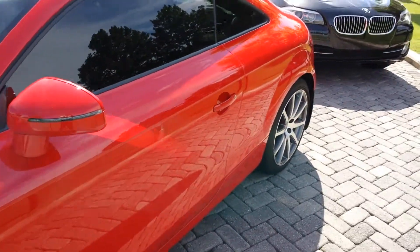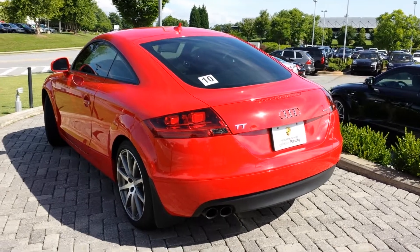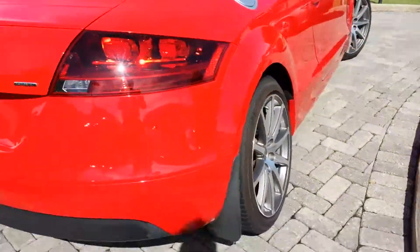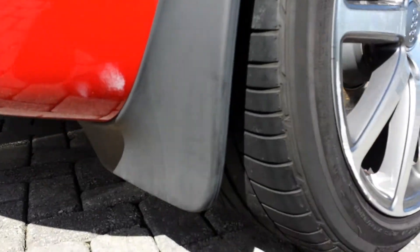Walking around the back here — good-looking car. Tires are in good shape.